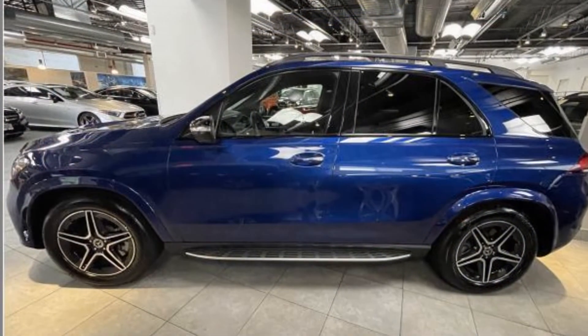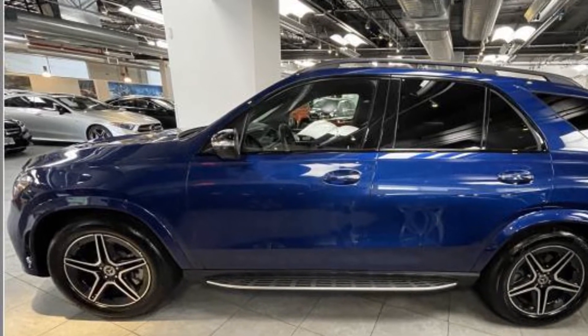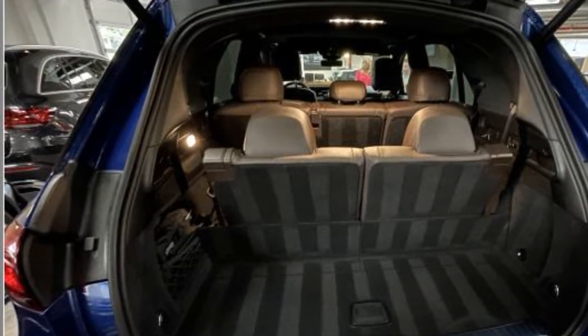Auto-dimming rearview mirror, aluminum wheels, leather-wrapped steering wheel, passenger side airbag sensor, adjustable steering wheel, traction control, universal garage door opener, power side view mirrors.